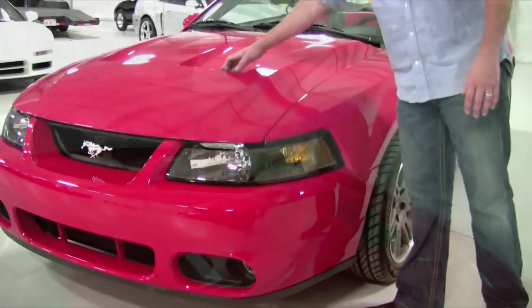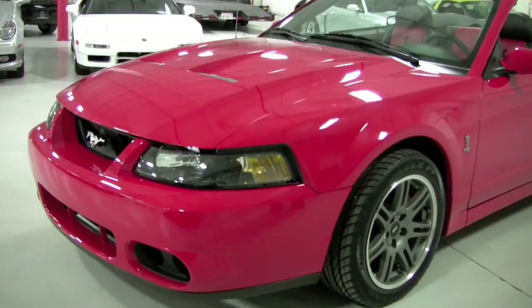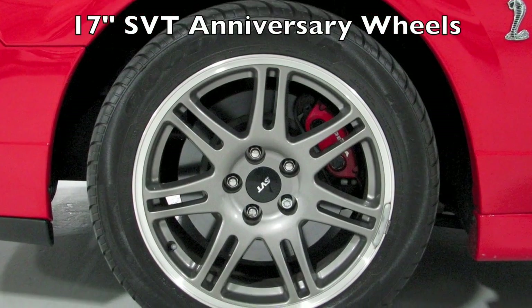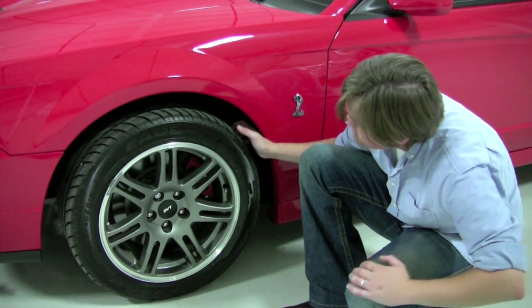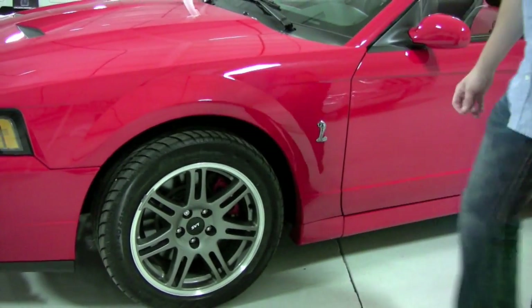The hood — this is a Cobra specific hood with the vents up here. I mean I don't have a whole lot to call out here. This is a darker, like a titanium finish wheel. You've got Eagle F1 tires on here. These were the original factory standard. They are size 275/40 ZR17 front and rear, but in brand new condition.